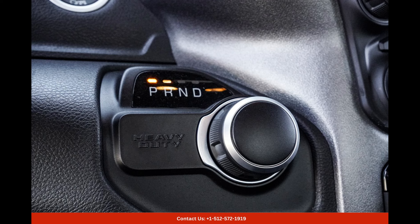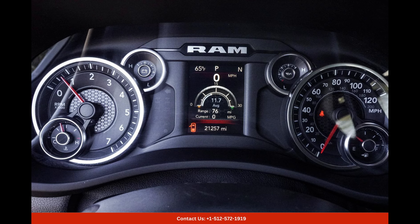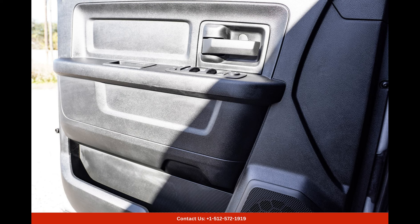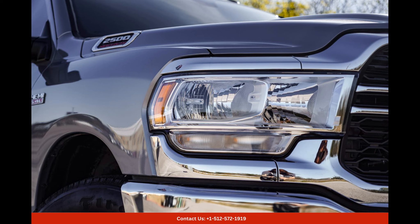Inside the cabin, the Ram 2500 Tradesman offers a spacious and comfortable environment. The interior is thoughtfully designed with high-quality materials and advanced technology, providing both functionality and luxury. With its ergonomic layout and convenient features, driving this truck is a truly pleasurable experience.